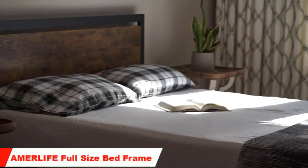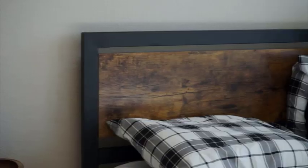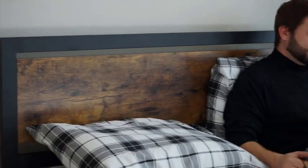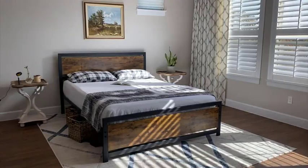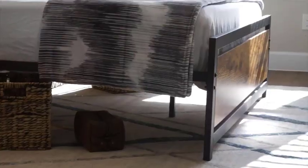Number 5: AmirLife Full Size Bed Frame. Our final bed frame is the AmirLife Full Size Bed Frame. This frame is made from high-quality metal and is designed to provide a sturdy foundation for your mattress. It features a classic and timeless design that will complement any decor. The frame is easy to assemble and comes with all the necessary hardware.